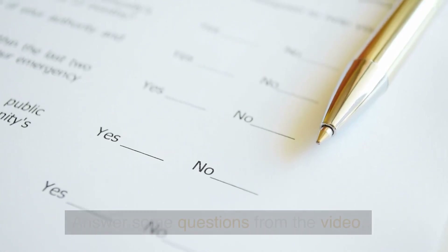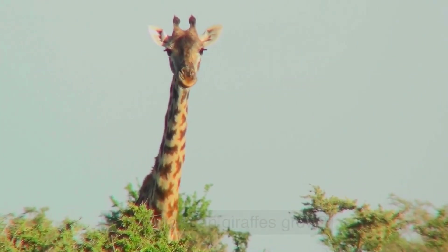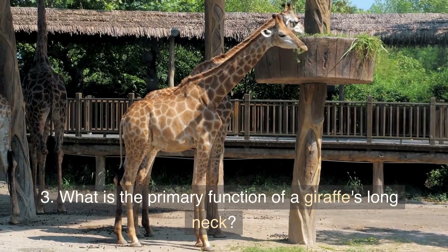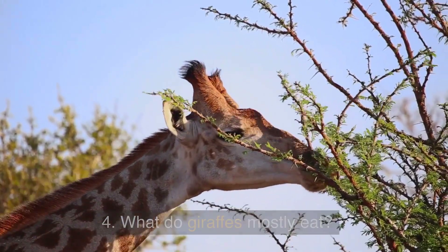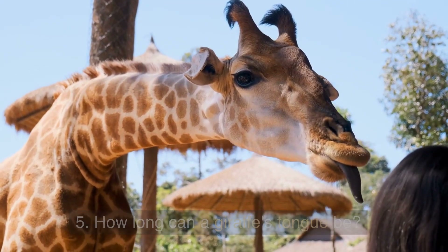Answer some questions from the video. 1. How tall can giraffes grow? 2. What countries in Africa can giraffes be found in? 3. What is the primary function of a giraffe's long neck? 4. What do giraffes mostly eat? 5. How long can a giraffe's tongue be?